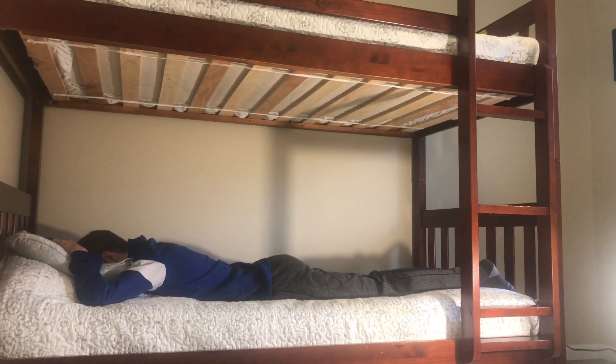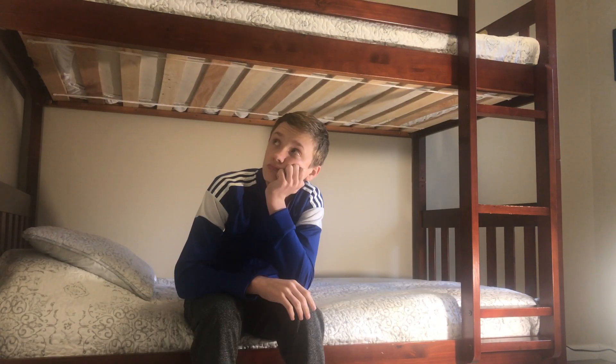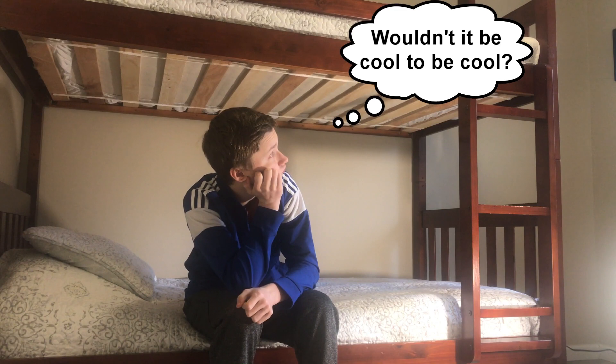Have you ever just sat there doing nothing and thought to yourself, wouldn't it be cool to be cool? If you have, this is a perfect video for you — introducing: how to be cool.